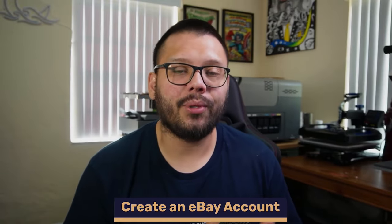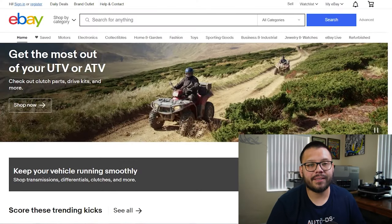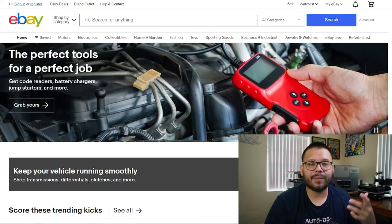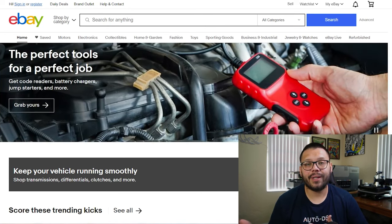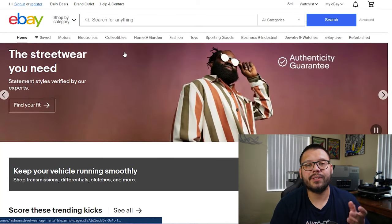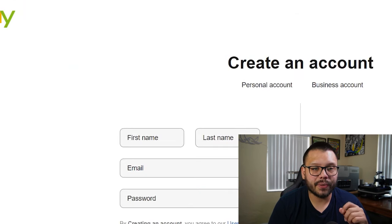We're going to go ahead and start drop shipping on eBay and I'm going to show you step-by-step exactly what you need to do. First, we need to create an account and register with eBay. Here I am on the eBay website, ebay.com. That's going to vary depending on your location — if you're in Canada it might be ebay.ca, or if you're in the UK it could be ebay.uk. The first thing we're going to do is click on Register in the top left corner.